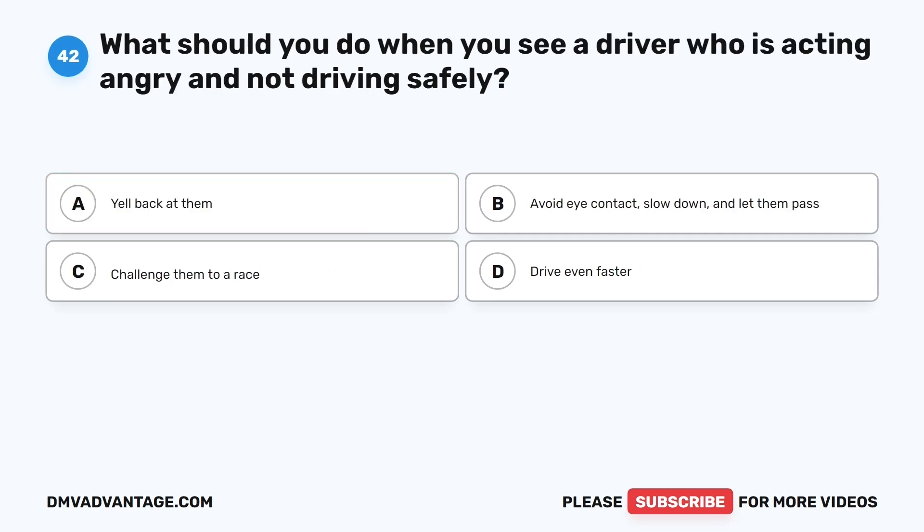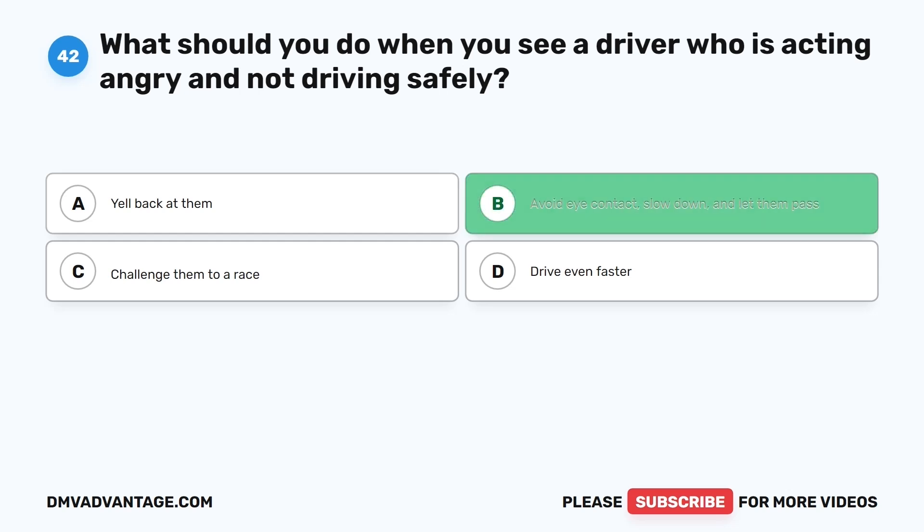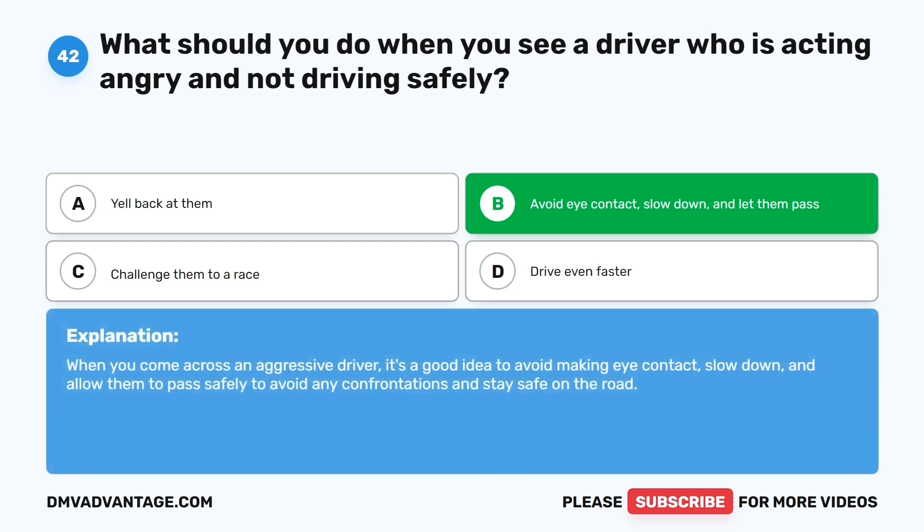Question forty-two. What should you do when you see a driver who is acting angry and not driving safely? The correct answer is B: Avoid eye contact, slow down, and let them pass. When you come across an aggressive driver, it's a good idea to avoid making eye contact, slow down, and allow them to pass safely to avoid any confrontations and stay safe on the road.